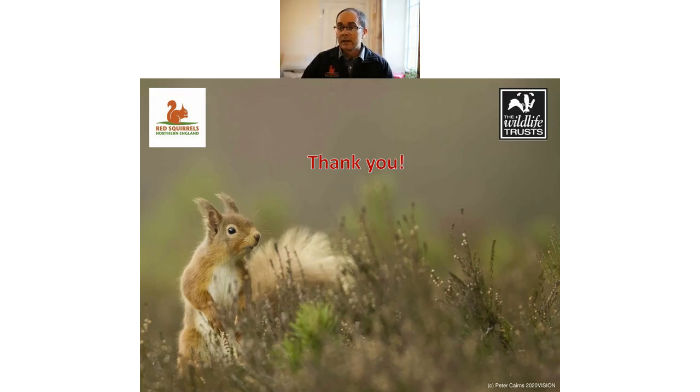Thank you very much to everybody for joining us today. Do get in touch with your local group if you wish to get involved, or contact us if you want to be involved with the monitoring programme or anything else. One last question on the situation in Europe: red squirrels are still in a good position in most of Europe, but there is understandable concern about gray squirrels spreading — they are in the process of spreading in northern Italy.